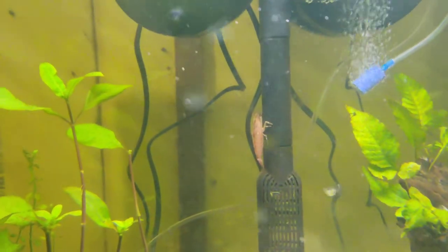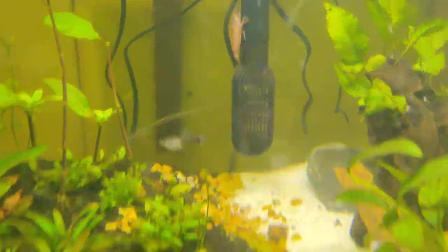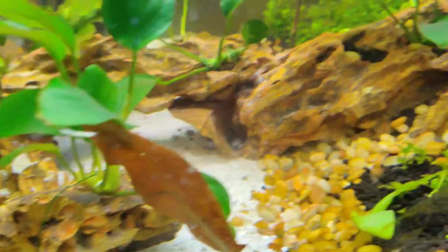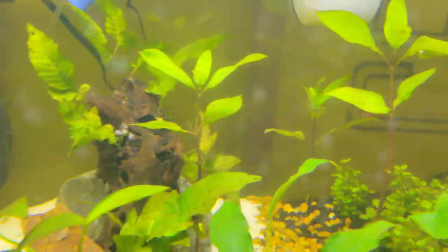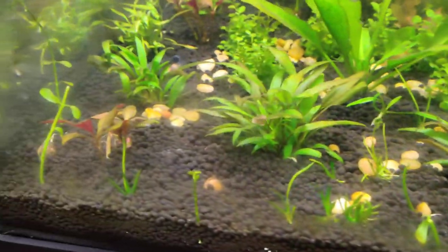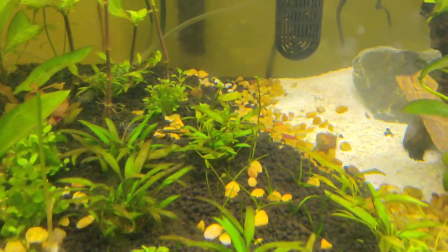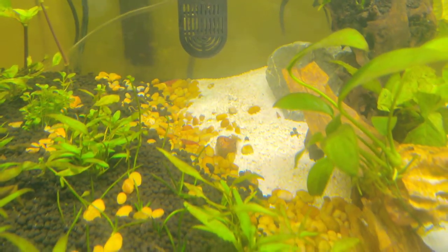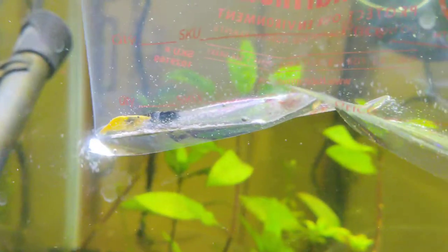There's the bamboo shrimp, he's just chilling on the filter, loving life. Here's a little cherry shrimp — there's one back there, they're so tiny. I put a bunch in here. Oh no, that's the fish. There's a couple back there on the ground, check it out — cherry shrimp.